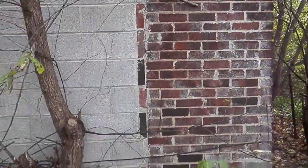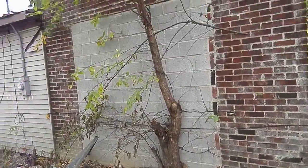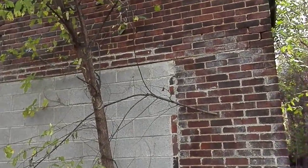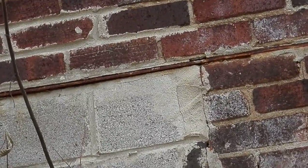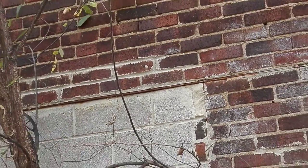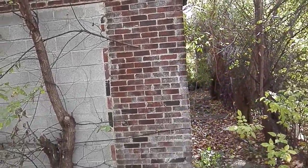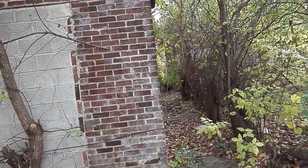The facade on this building isn't in too bad of shape — it needs a little tuckpointing here and there. There's a door here that they blocked up with cinder block; you can still see the metal lintel there. But this brick is what's holding this building up. This is not a stick-frame building with a brick veneer — this brick is actually structural.